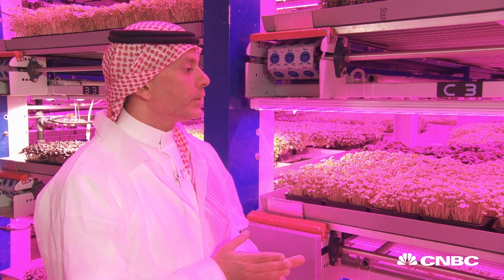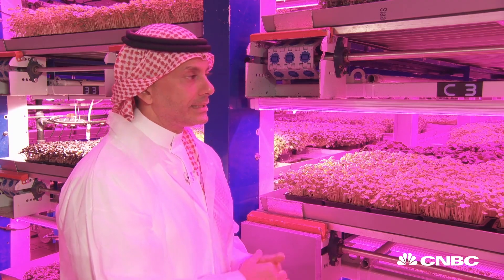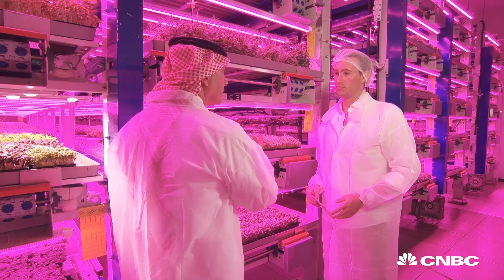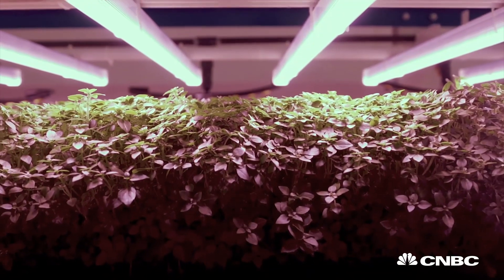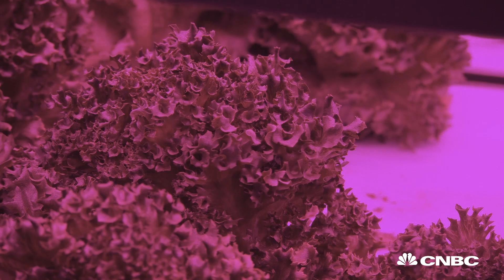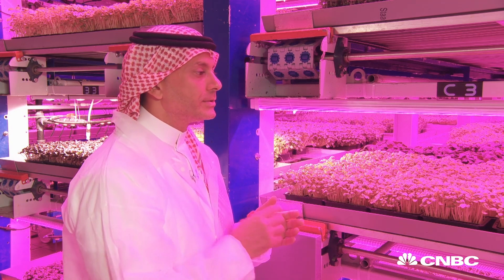Each part of the growing process requires technology. Let's start with these unique LEDs that have a unique spectrum to light up the plants and help them grow. If you've got lettuce there's a spectrum — we call them spectrum recipes — mint has another spectrum recipe. So that's one element.